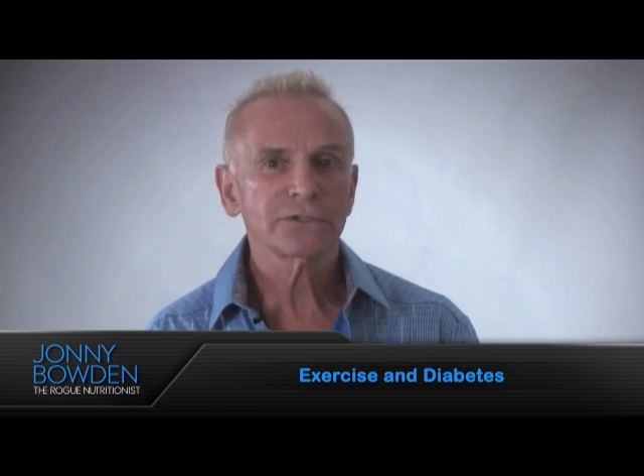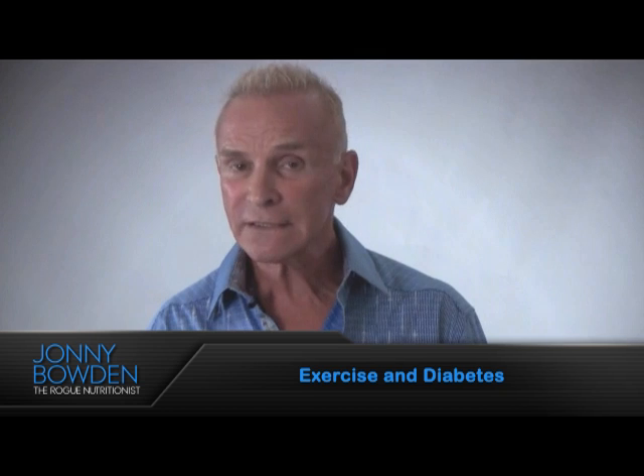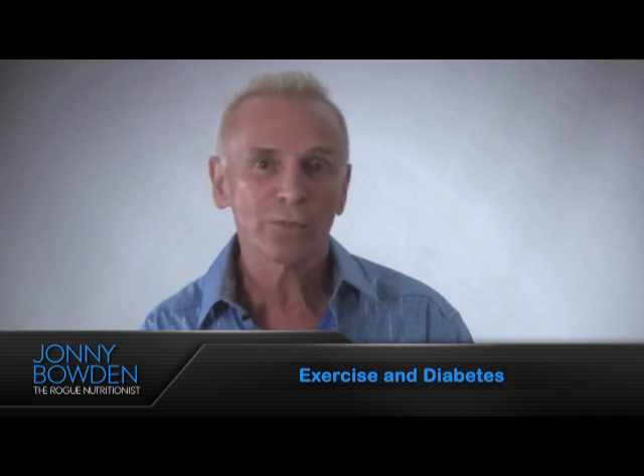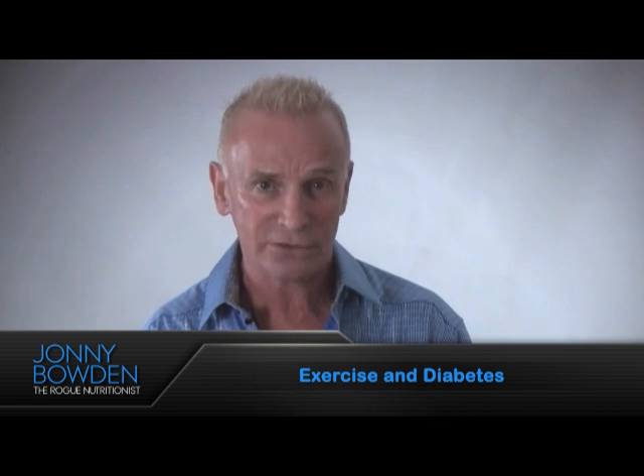Now, as you know, with type 2 diabetes, you're looking at a situation where blood sugar has gotten out of hand and the amount of insulin your body is producing to try to bring that blood sugar down to normal levels, it's just not cutting it. It's not that your body isn't producing any insulin — it's that the cells stop listening to it, so the sugar can't get into the muscle cells, it winds up going into the fat cells, and meanwhile you're looking at both high blood sugar and high insulin levels, and that's a prescription for disaster.